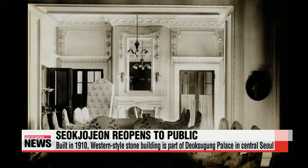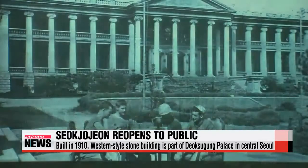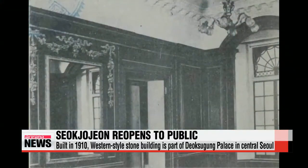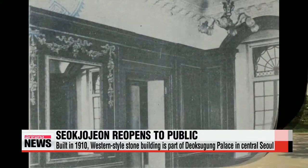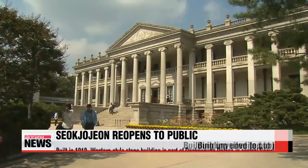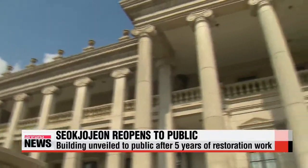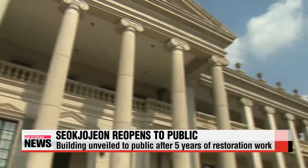The building went through many alterations during more than 35 years of Japanese occupation in the early 20th century and following the Korean War. Seokjojeon now opens to the public after five years of restoration work, which cost some 13 million U.S. dollars.